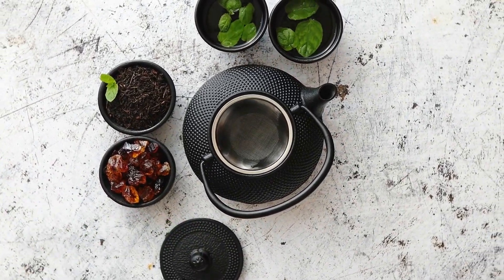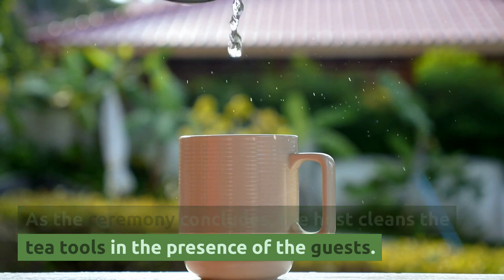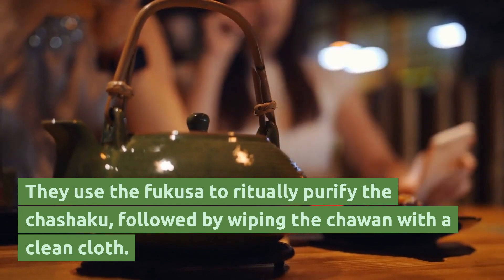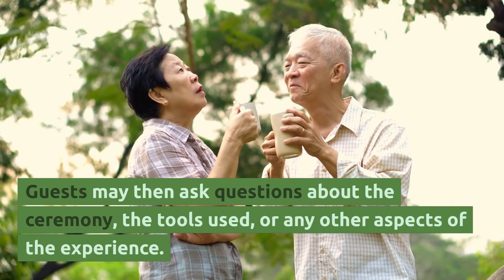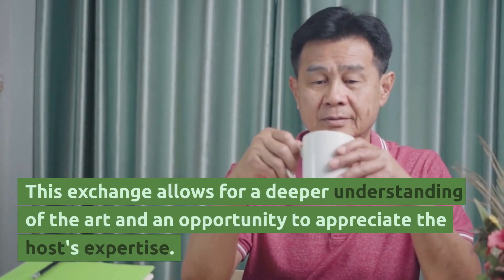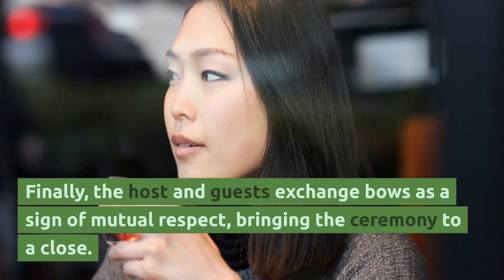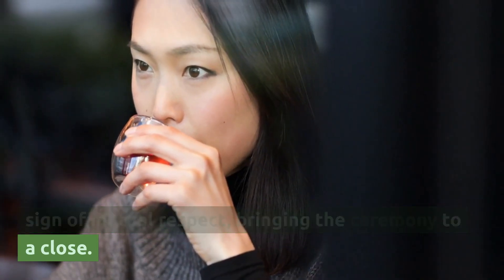Ending the ceremony. As the ceremony concludes, the host cleans the tea tools in the presence of the guests. They use the fukusa to ritually purify the chashaku, followed by wiping the chawan with a clean cloth. Guests may then ask questions about the ceremony, the tools used, or any other aspects of the experience. This exchange allows for a deeper understanding of the art and an opportunity to appreciate the host's expertise. Finally, the host and guests exchange bows as a sign of mutual respect, bringing the ceremony to a close.